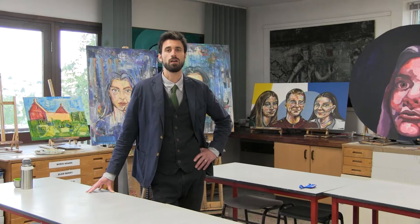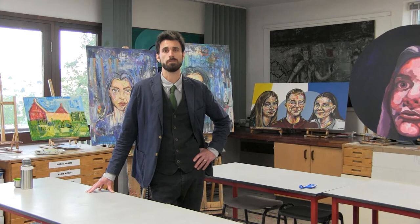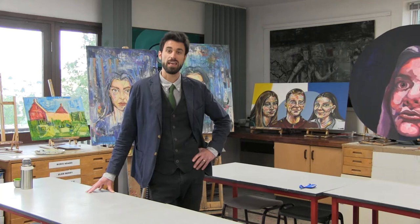We believe that the art classroom should be a place to investigate, question and explore. With all our lessons, we aim to create a supportive and nurturing environment and a space where students can really express themselves. We know that making artwork can have a hugely positive impact on the daily lives of students, encouraging them to share ideas, feelings and opinions, as well as to question the world around them.